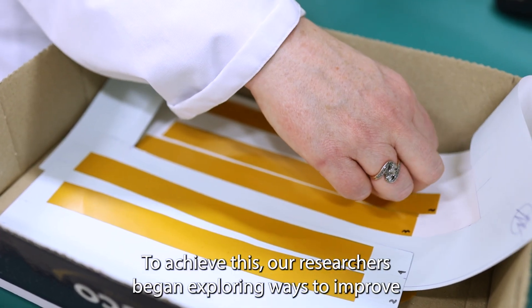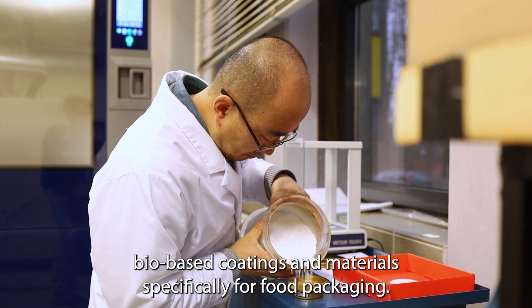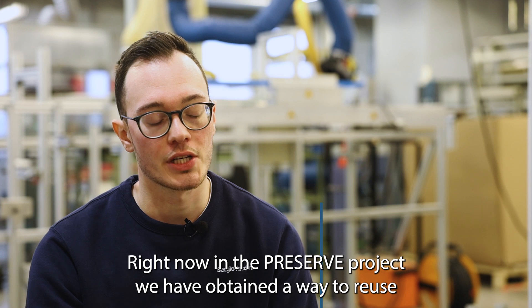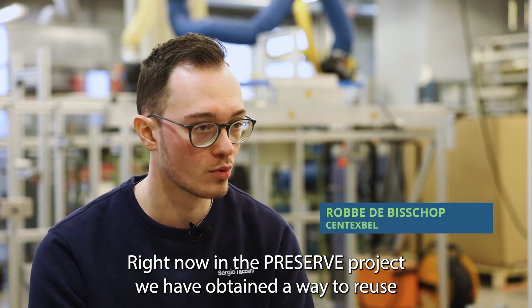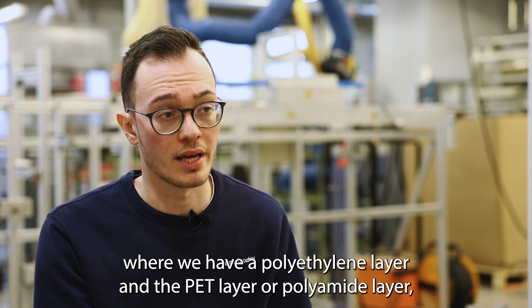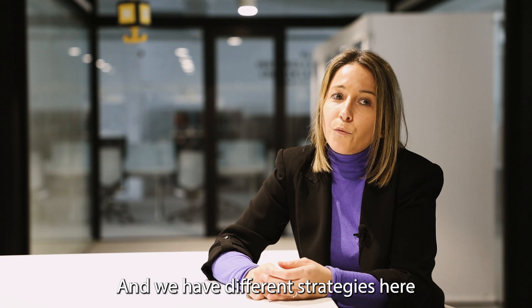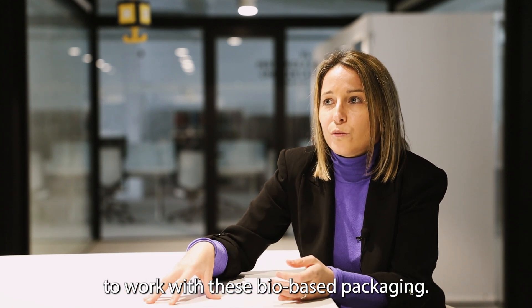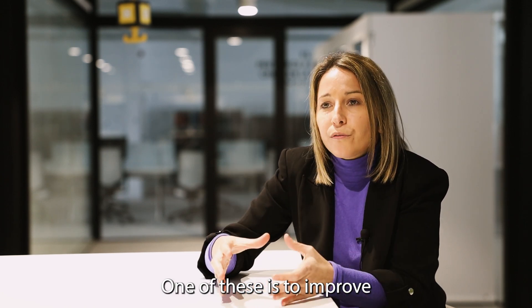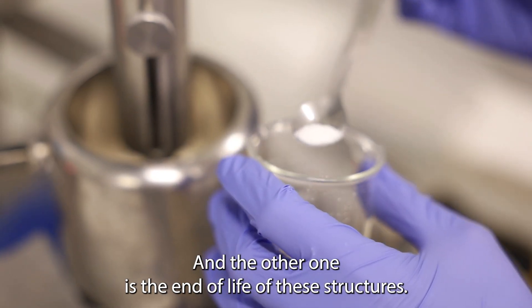To achieve this, our researchers began exploring ways to improve bio-based coatings and materials specifically for food packaging. In the PRESERVE project, we have obtained a way to reuse the complex material composition of the food demonstrators — where we have a polyethylene layer and a PET layer or a polyamide layer — and actually reuse and combine them into one material. We have different strategies to work with this bio-based packaging: one is to improve the properties of the packaging, and the other is the end-of-life of this structure.